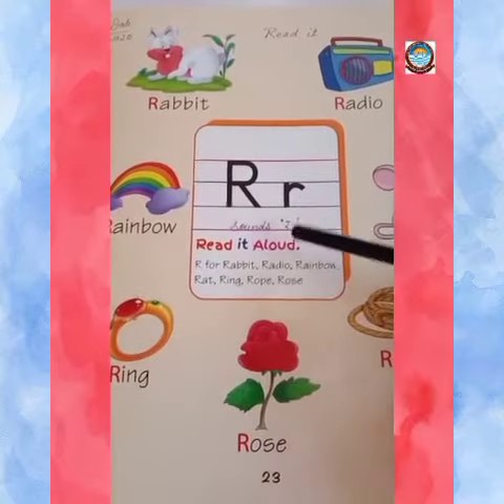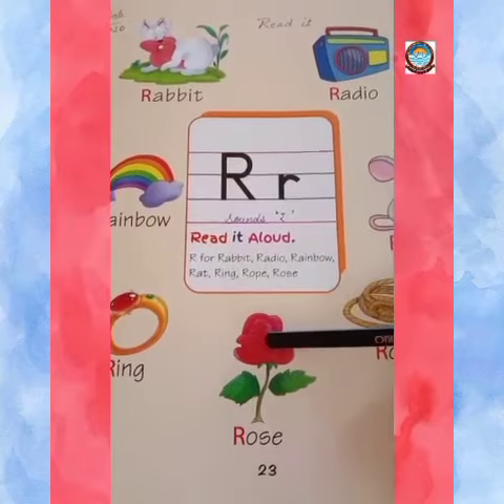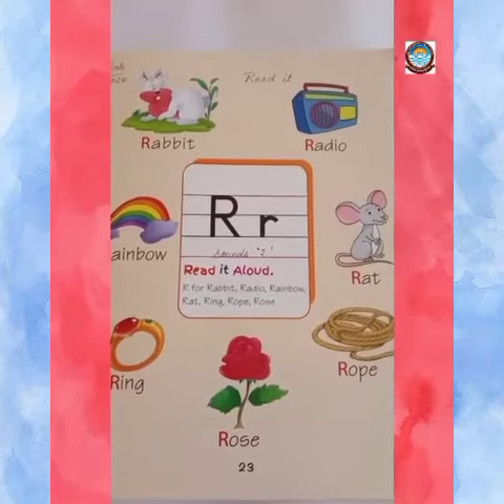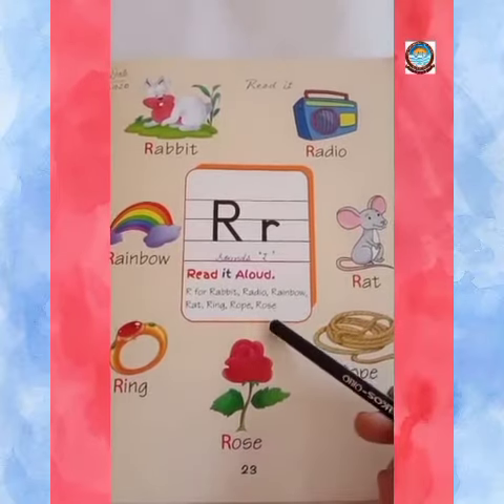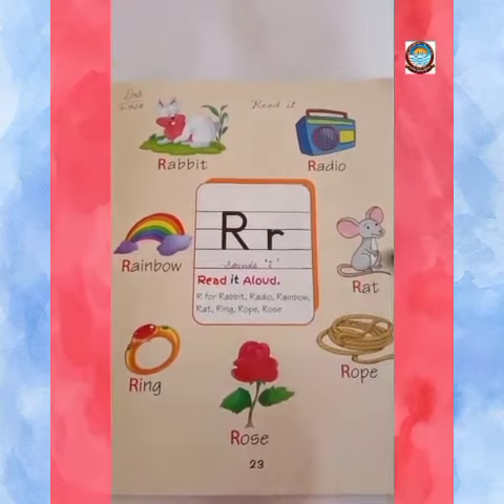R, rose. Rose is a beautiful flower. Now kids, do reading of letter R again and again in your book. Thank you.